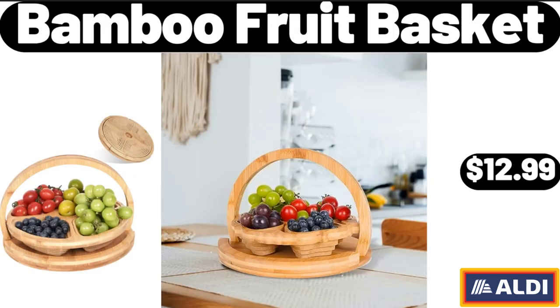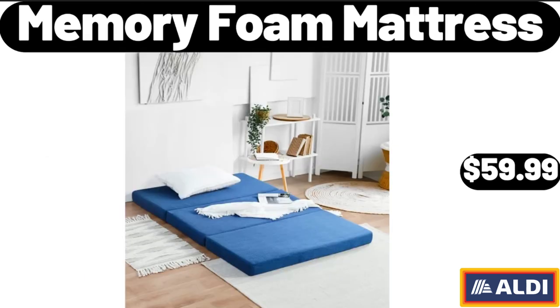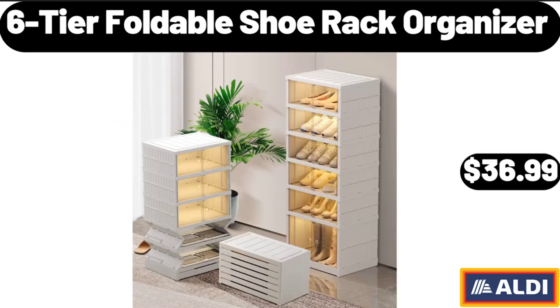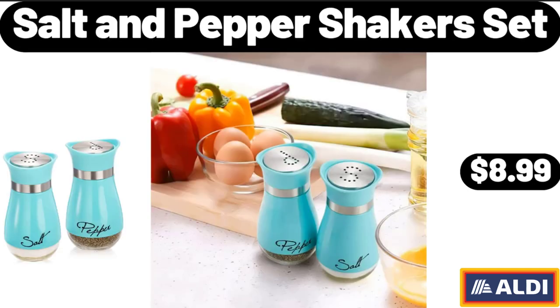Bamboo Fruit Basket, $12.99. Memory Foam Mattress, $59.99. Porcelain Baking Pans, $9.99. 6-Tier Foldable Shoe Rack Organizer, $36.99. Salt & Pepper Shakers Set, $8.99.